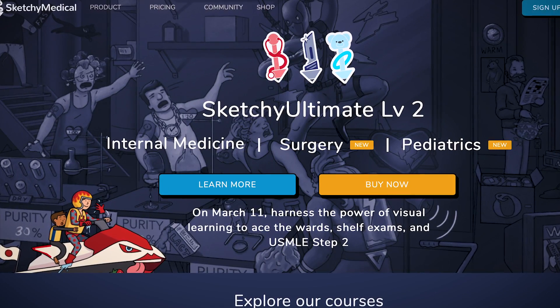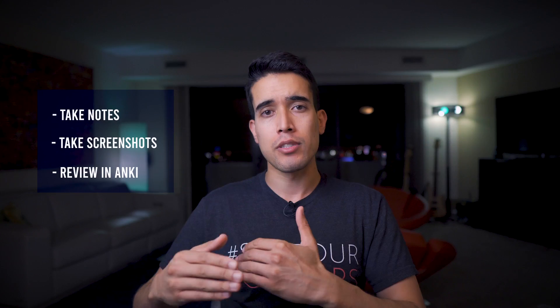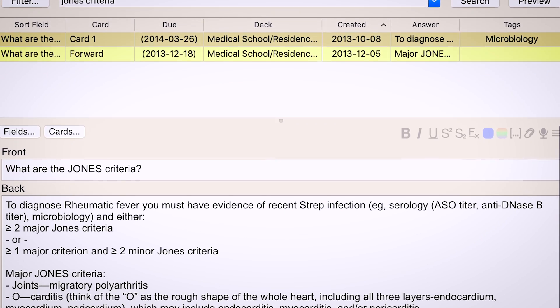Sketchy was super clutch in helping me through microbiology. Memorization is not really my strength, which is a big part of why I obsess over memory techniques. I didn't actually schedule time to watch Sketchy videos — I would watch one or two videos while eating lunch or dinner. It was more enjoyable that way. I would sometimes take notes, then take a screenshot of the ending of the video, put it into Anki, and review those every time I was quizzing myself on a microbiology concept.